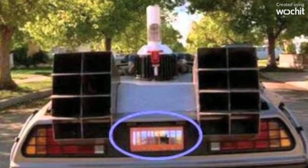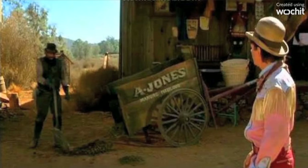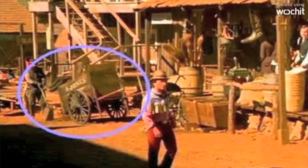A crew member's head is visible in the license plate of the DeLorean. In Back to the Future 3, the shadows change rather drastically between shots.